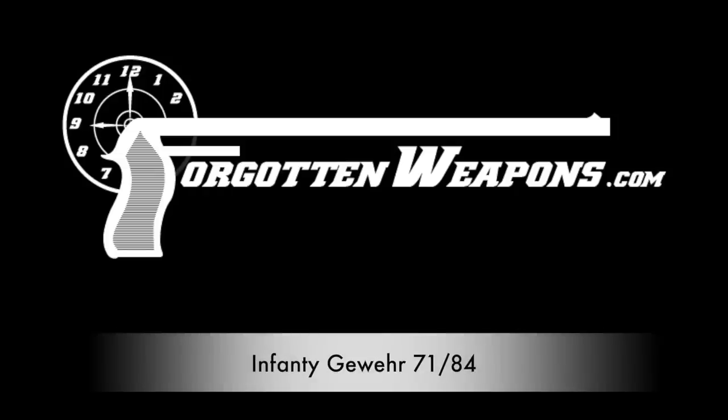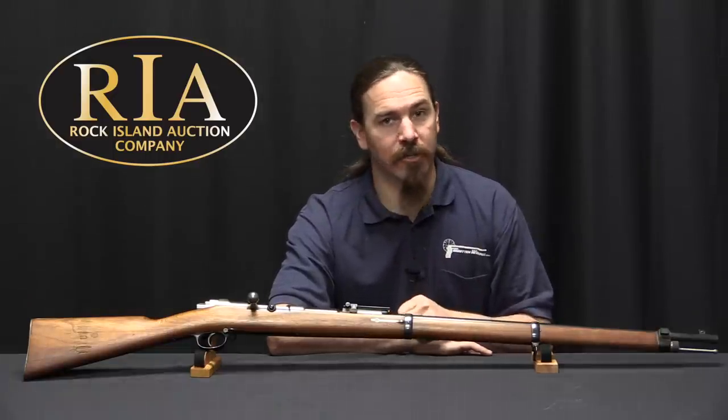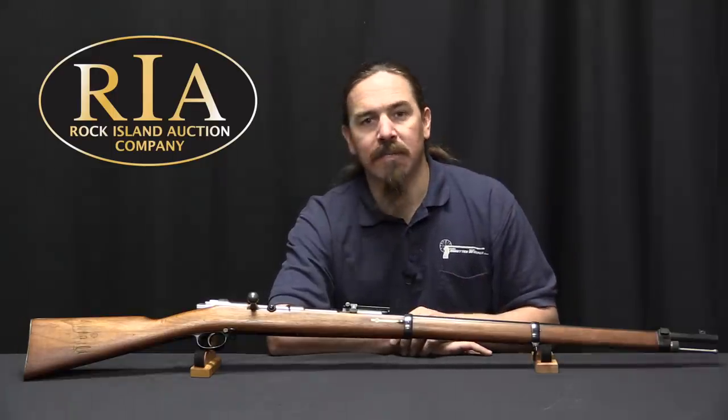Hi guys, thanks for tuning in to another video on ForgottenWeapons.com. I'm Ian McCollum, and I'm here today at the Rock Island Auction Company.